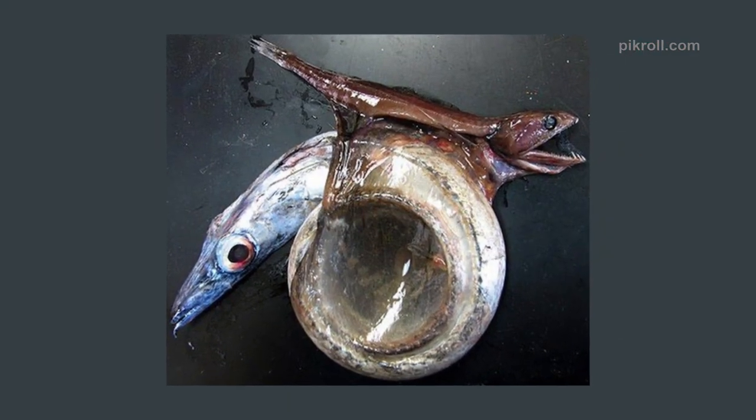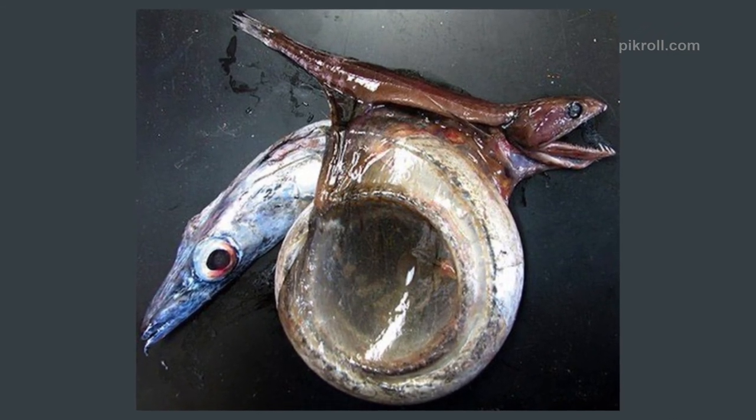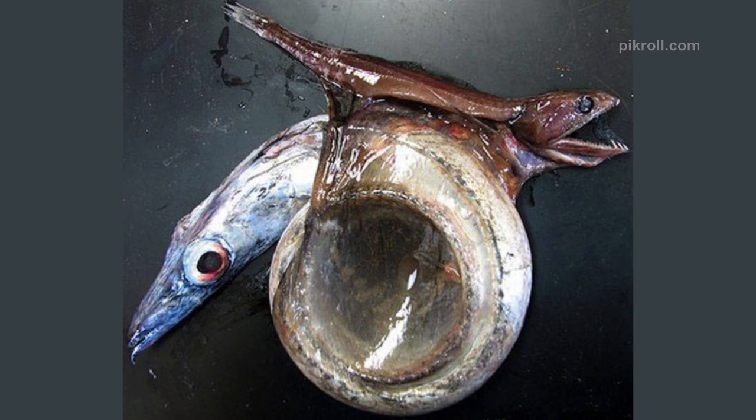Number nineteen: Black swallower. The black swallower is a bizarre deep-sea fish which can swallow fish up to twice its length and ten times its mass. Sometimes they eat such large fish that it cannot be digested before rotting, which results in excess gas making the swallower float to the sea surface.